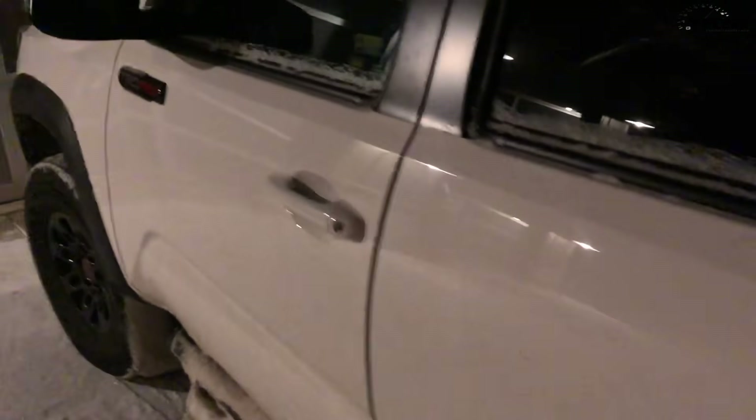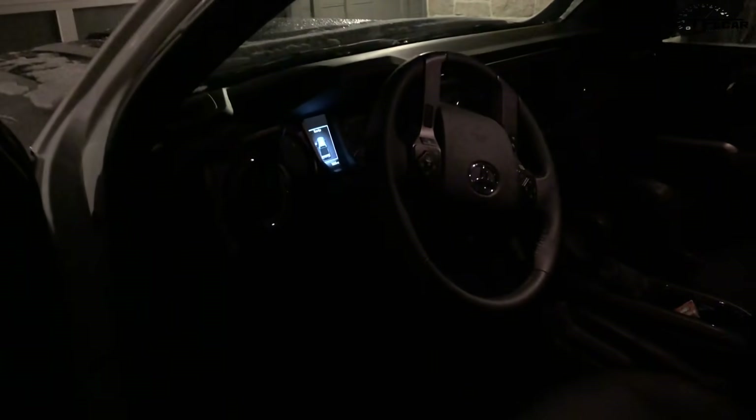There it is — look at the inside, you can't really see it, it's kind of dark, but there's probably about every option available on this Tacoma. Hey, it opened up — I've got the key in my pocket. Keep in mind that this is just over fifty thousand dollars, which is a lot of money for a Tacoma.